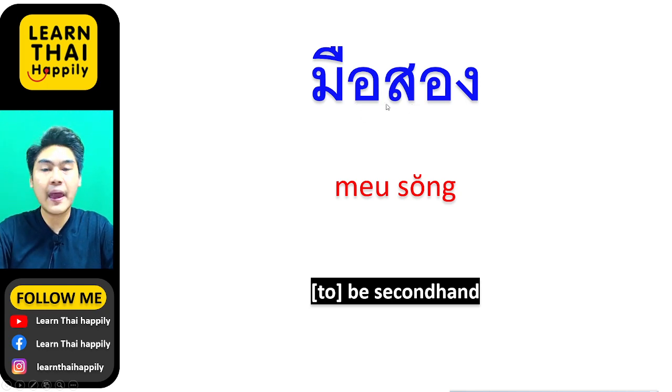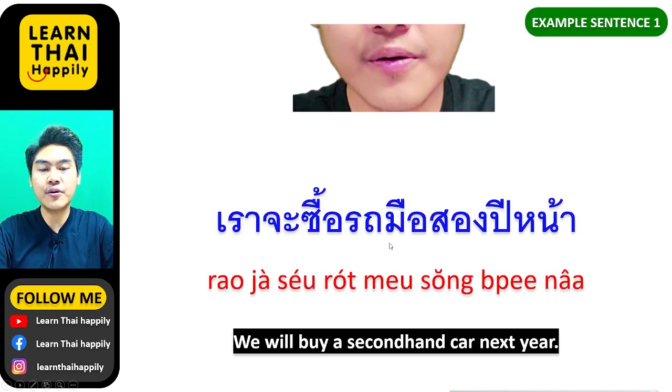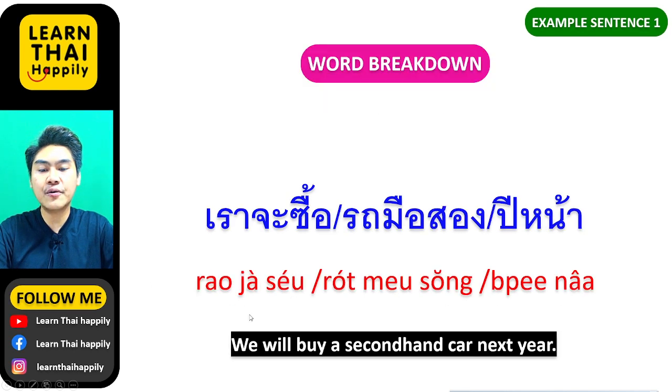Firstly, let me tell you about the word มือสอง. In English, มือ means hand and สอง means two, but when you say them together — มือสอง — it means second hand. For example: เราจะซื้อรถมือสองปีหน้า, meaning we will buy a second hand car next year.